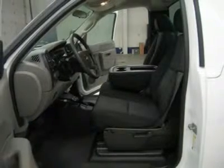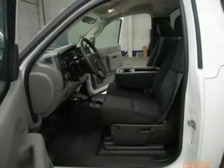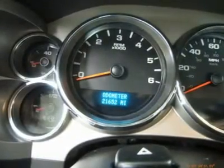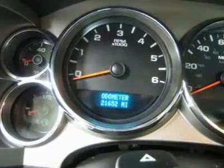One owner, clean Carfax, very very clean inside and out, runs and drives excellent. This is one of the sharpest 2010 Chevrolet K2500 regular cab standard cab long box three-quarter ton gas trucks on our lot.